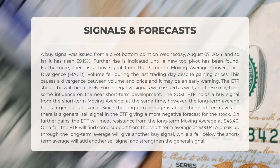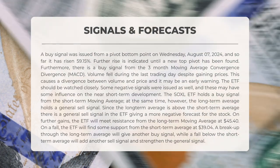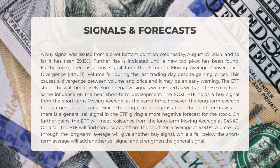Some negative signals have also emerged, which could influence short-term developments. The Soxel ETF currently holds a buy signal from the short-term Moving Average. However, the long-term average indicates a general sell signal. Given that the long-term average is above the short-term average, this presents a more negative forecast for the stock. Should the ETF continue to rise, it will encounter resistance from the long-term Moving Average at $45.40.